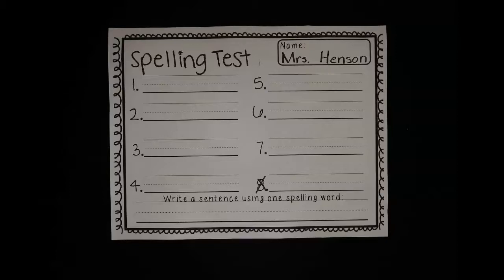All right, friends, you did a really great job with this today. Very nice. I can't wait to see all the hard work you did and all of that great spelling. All right.